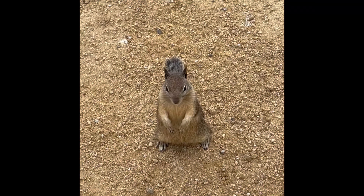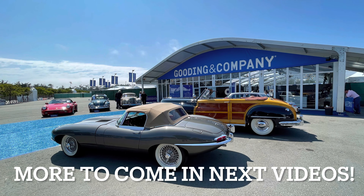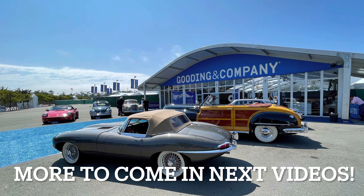What's up, squirrel? Don't you bite me. No, I don't have any food. Sorry.